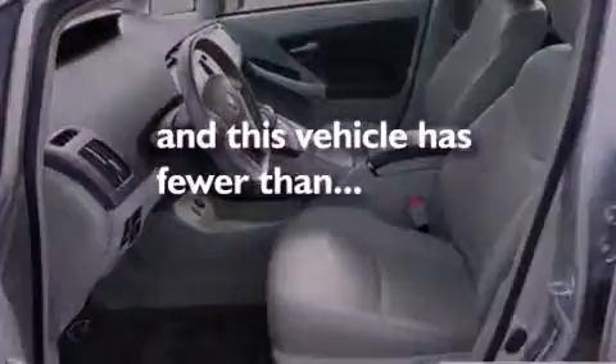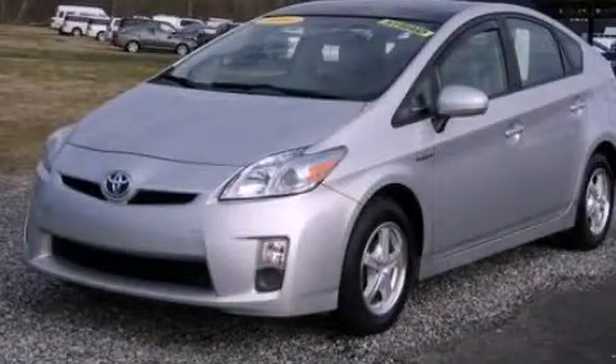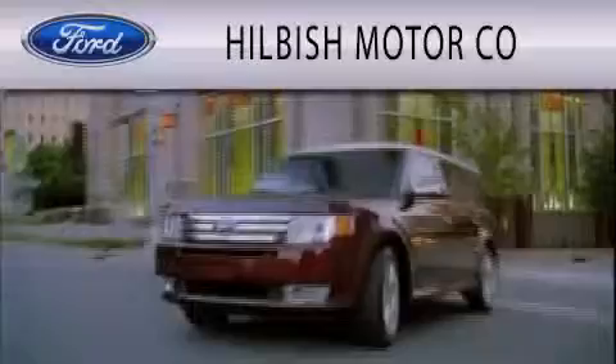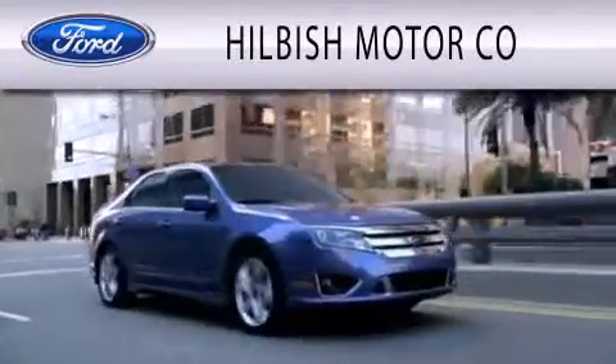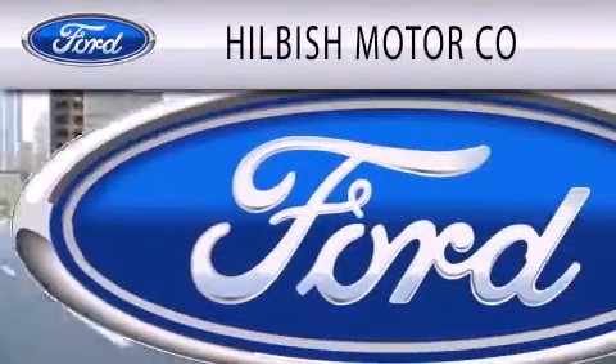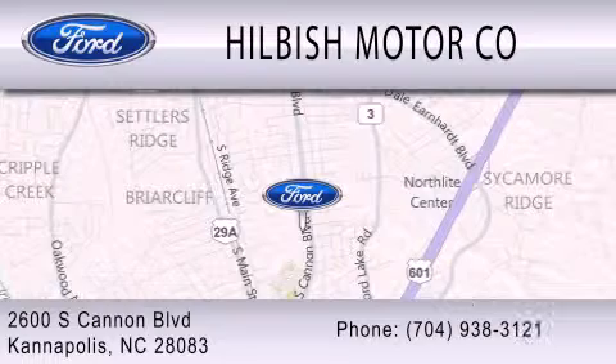Contact us today to schedule your opportunity to see this automobile in person. Hillbush Motor Company is dedicated to doing everything possible to ensure that the experience you have selecting your vehicle is as pleasant as possible. We are located at 2600 South Cannon Boulevard in Kannapolis.